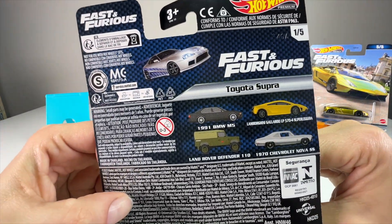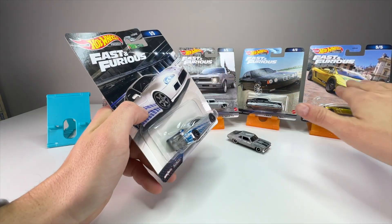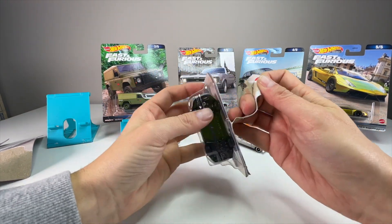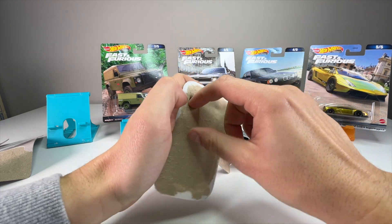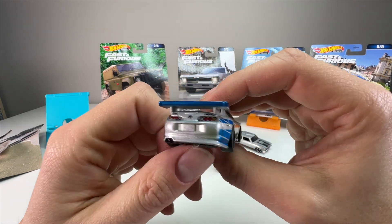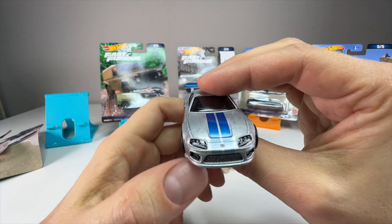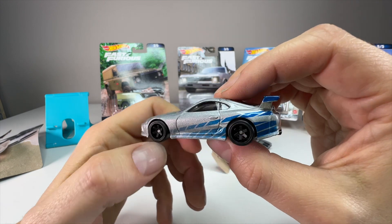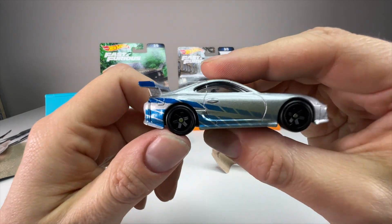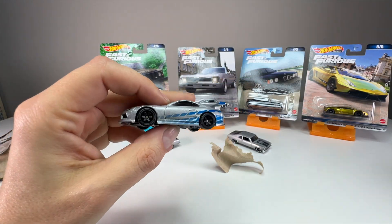So here we have the Supra. This has been by far the hardest one to find in this line. I found all the other cars at one store and then it took me several hunting trips to find the Supra. Anything going back to the first and second movie is pretty popular, and the Supra and R34 are two really hyped castings, so I'm not surprised even this fantasy take has been hard to find. Overall there's not really anything to compare it to. I'm not really a fan of these fake Fast and Furious cars because there are so many real cars from the movie they could give us.